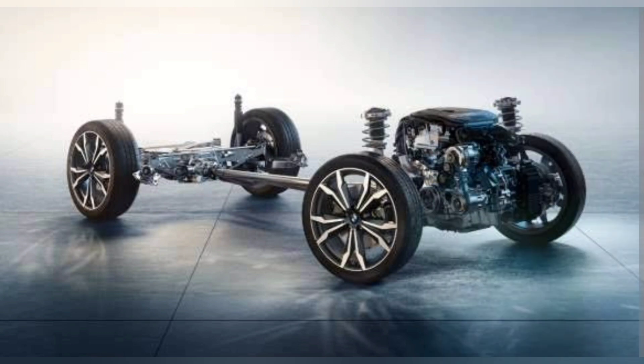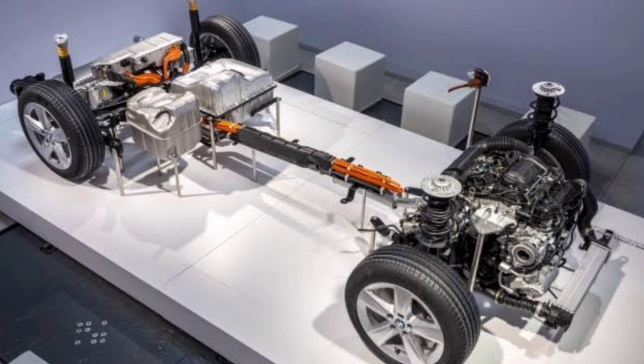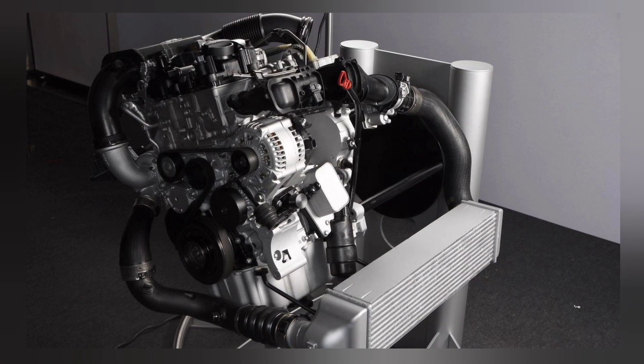This platform is already used by the 1 Series hatchback as well as the 2 Series, and is adapted to various powerplants including plug-in hybrids. The BMW X1 is equipped with a wide range of engines.